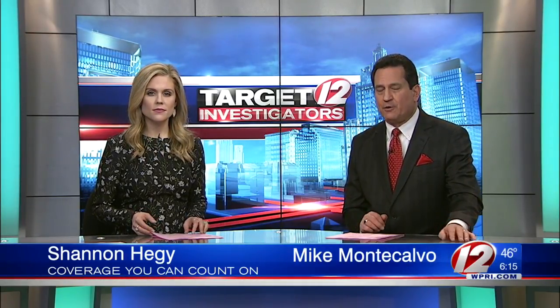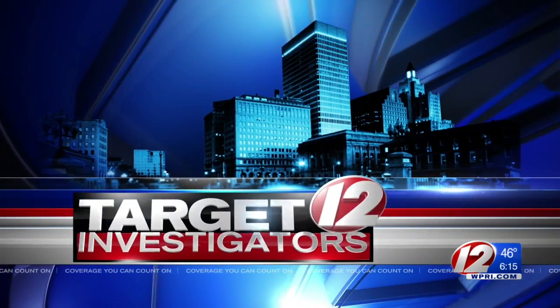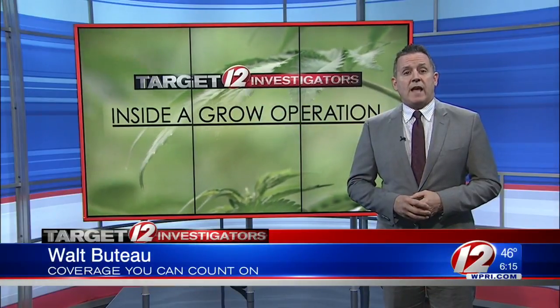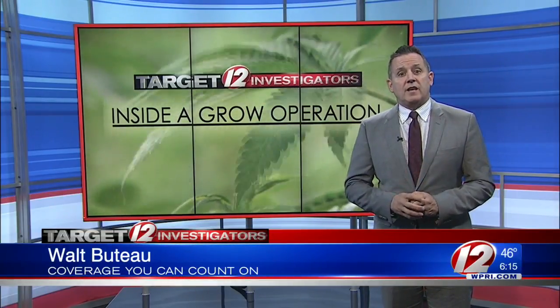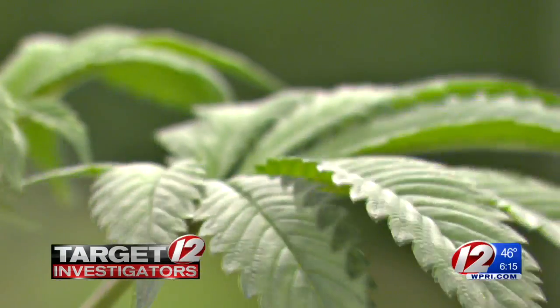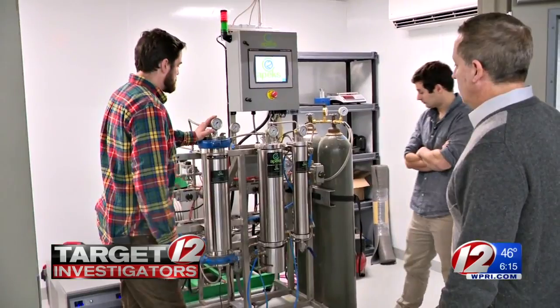New at 6, we wanted to know if these medical marijuana growers are geared up to expand if recreational marijuana is legalized. Target 12 investigator Walt Buteau is here with the details. The newest section of this medical marijuana grow is the extraction lab, where cannabis is loaded into this vessel.